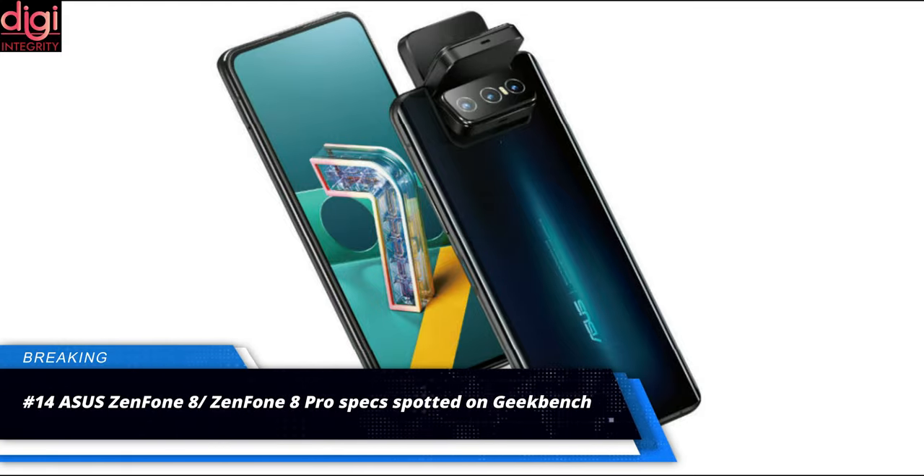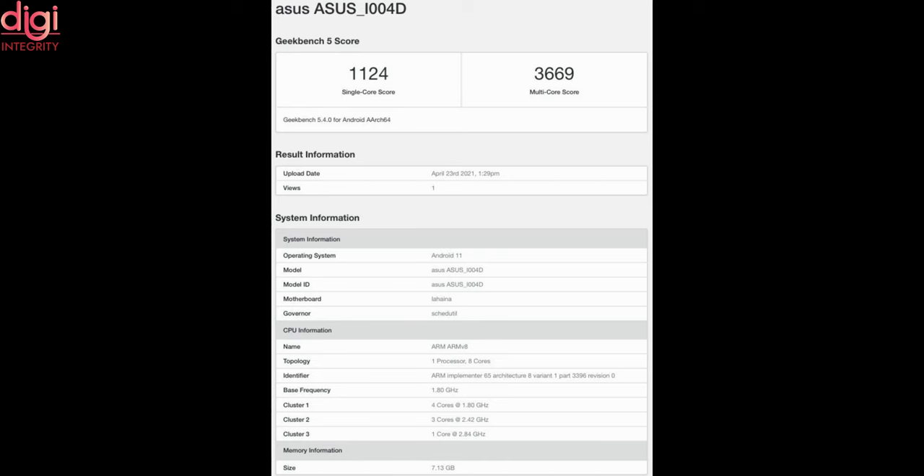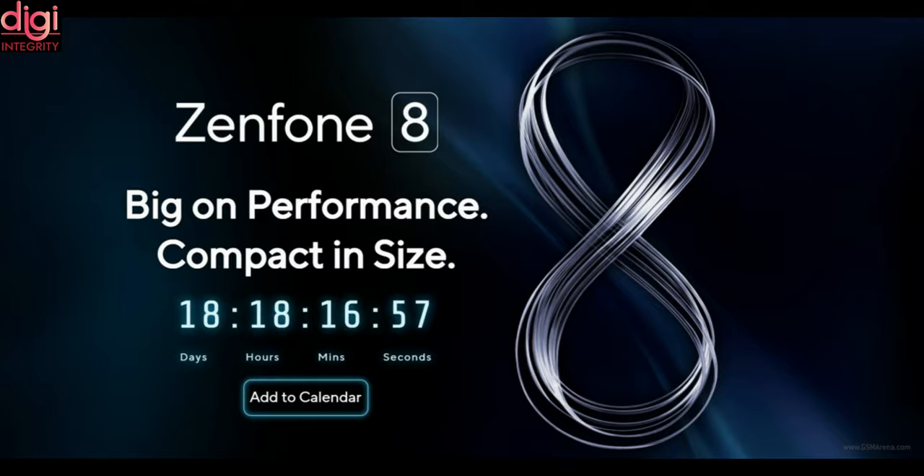Asus Zenfone 8 and Zenfone 8 Pro with model number Asus 104D have been spotted on Geekbench. The listing reveals a Snapdragon 888 processor, 8GB of RAM, and Android 11. Asus Zenfone 8 launch date is yet to be revealed.